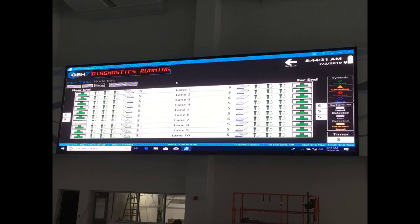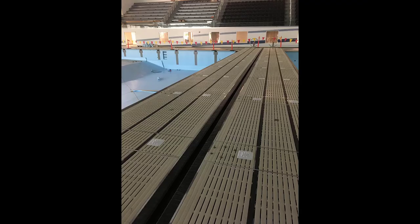It has a rich diagnostics tool that makes setting up the timing equipment and testing it a breeze, providing detailed diagnostic information for each piece of connected equipment. This Gen 7 system setup consists of over 70 titanium deck plates that are specialized for the connection of such equipment as touchpads, push buttons, starters, and speakers.